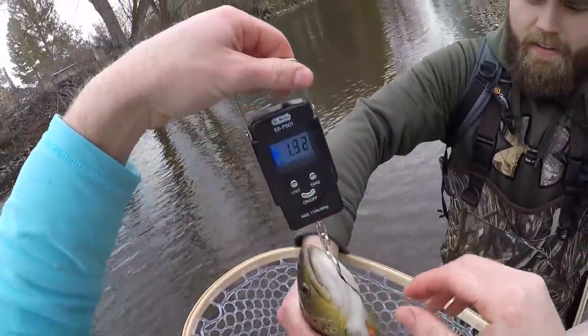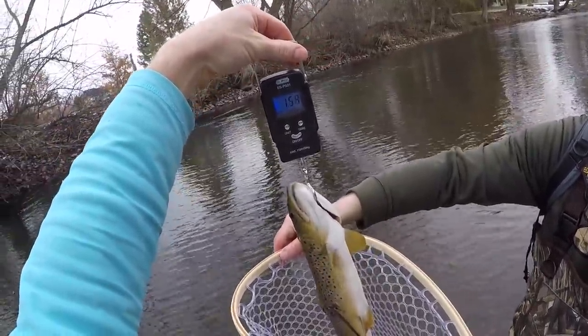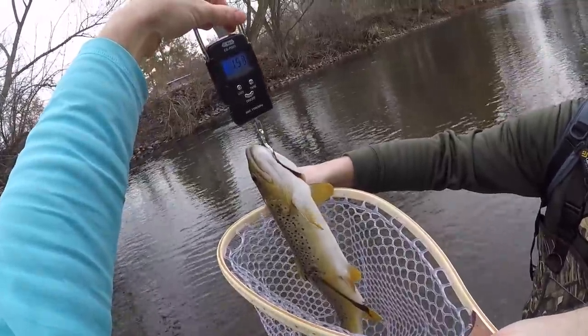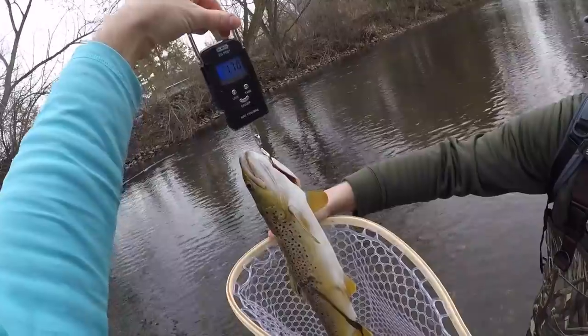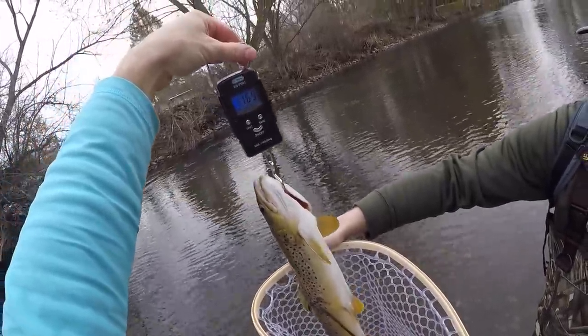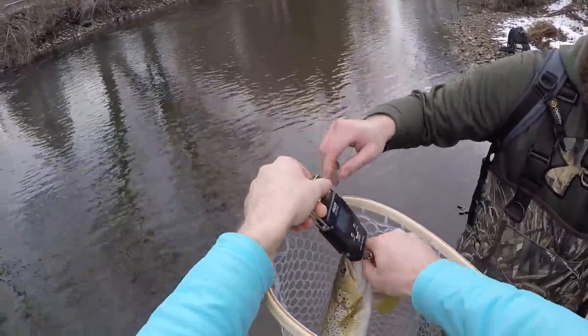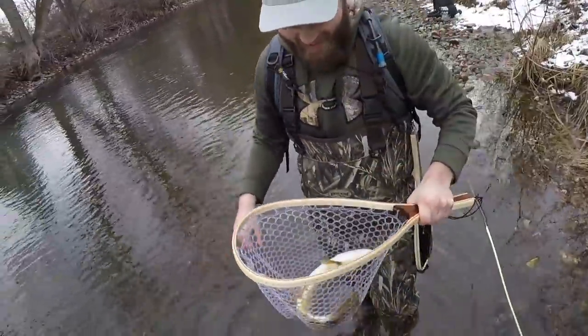Here we go — 1.69 pounds, dude. A little over a pound and a half brownie. That's a nice fish. Way to go, dude. I just caught that one fish we threw on a stringer, then Gage comes in and pulls the bigger fish out, you bum.